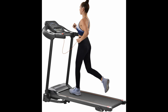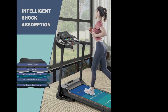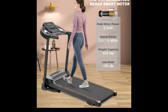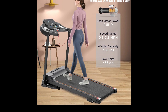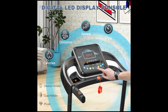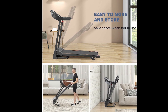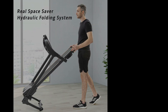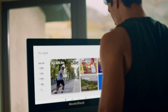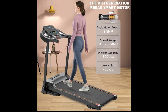Last but not least, we have the Merax Folding Electric Treadmill — the cheapest treadmill on the market under $200. Despite its budget-friendly price tag, this treadmill offers a range of features that make it suitable for home use. Powered by a quiet and efficient motor, the Merax Treadmill is suitable for walking. With adjustable speeds and an easy-to-use LED display, you can customize your workouts and track essential metrics. With its folding design and built-in transportation wheels, it's easy to store and move, making it ideal for small spaces. Remember, this is a basic treadmill for walking, so don't expect higher-intensity workouts or advanced features.